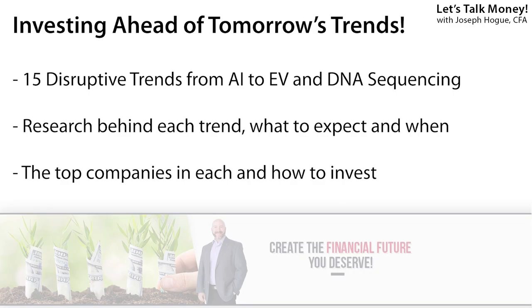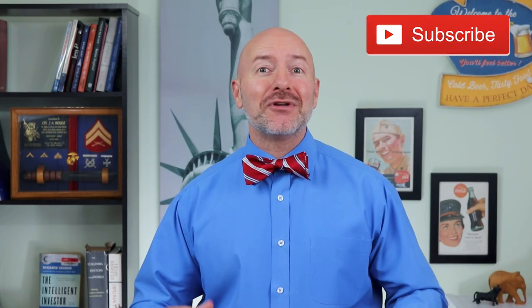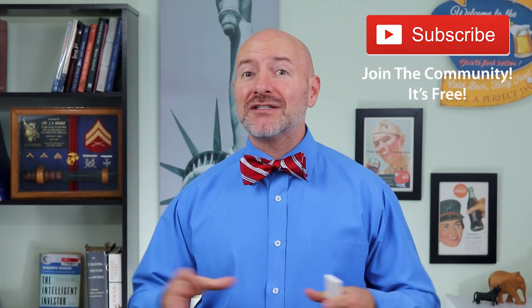Over the next few months, we're digging deep into these 15 disruptive trends — showing you that research, helping you analyze it, and revealing the top stocks to buy in each one. These videos will go into a special playlist on the channel called ARK Invest Stocks to Buy. Make sure you join the community so you don't miss any of these, because these are the stocks you want to be in over the next decade.